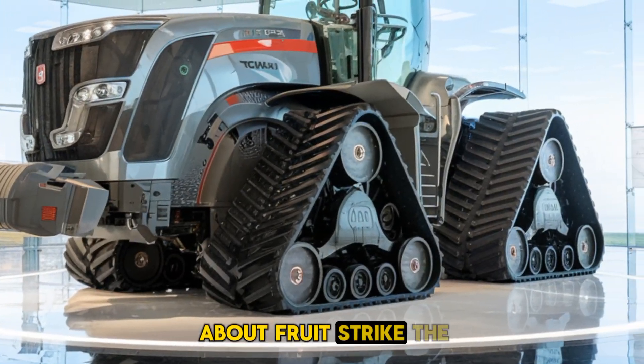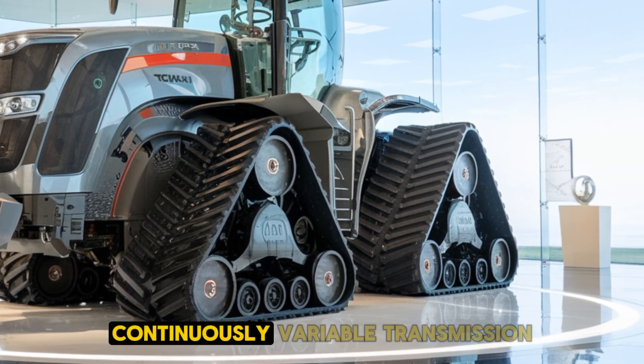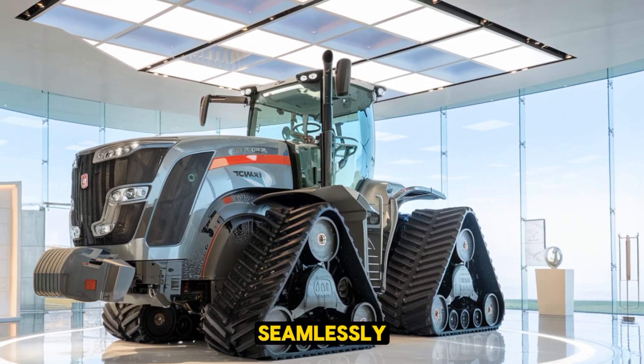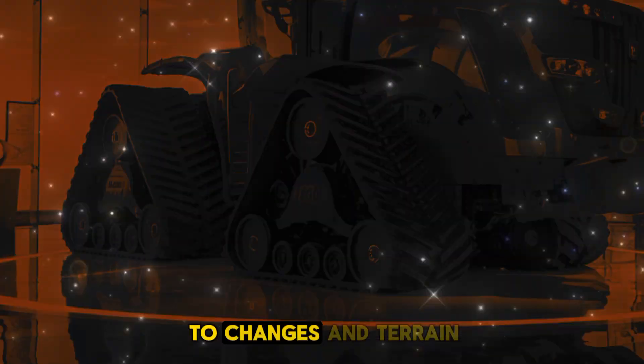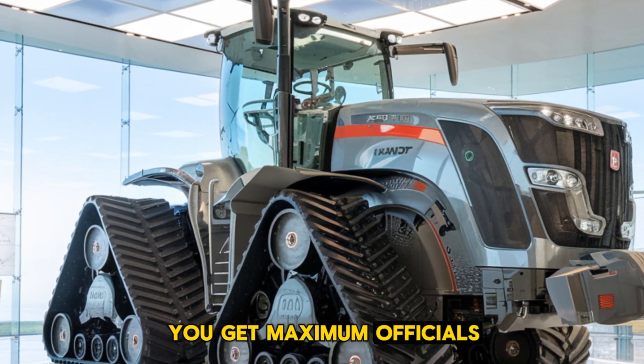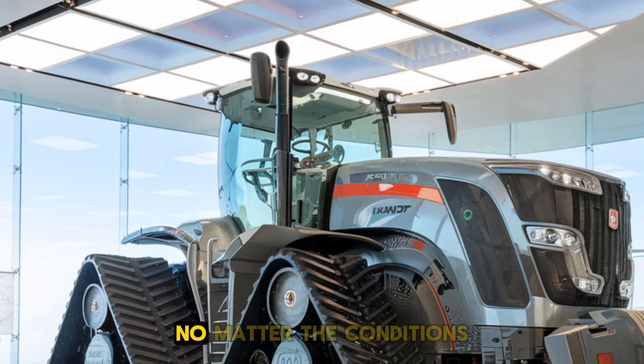And it's not just about brute strength. The VarioDrive continuously variable transmission ensures that power is distributed seamlessly to the tracks, adapting to changes in terrain and load. This means you get maximum efficiency and smooth operation, no matter the conditions.